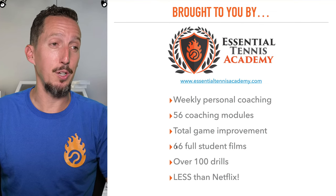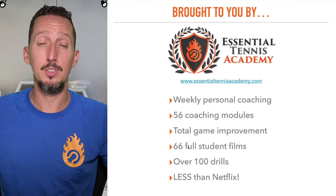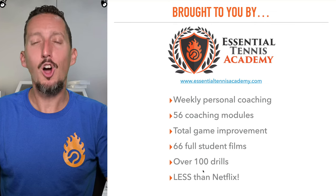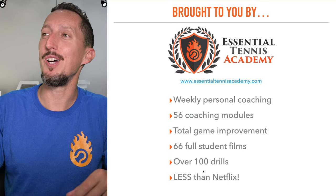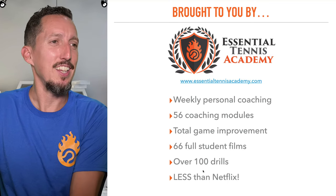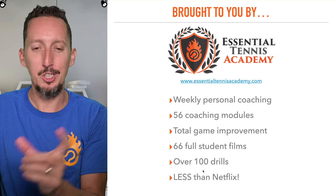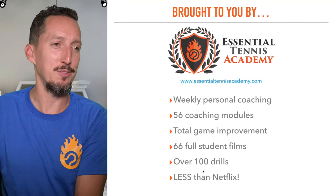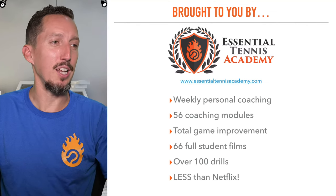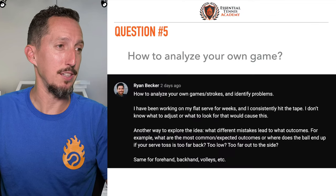It's over a hundred drills in the drills library, 66 student films — it's me working the full experience with a student — and it costs less than cheap Netflix. I actually looked up how much Netflix costs these days, and there's even a really low-res version that's cheaper. Essential Tennis Academy is even cheaper than that. So if you love tennis and you want to get better, I highly recommend you go check out essentialtennisacademy.com.